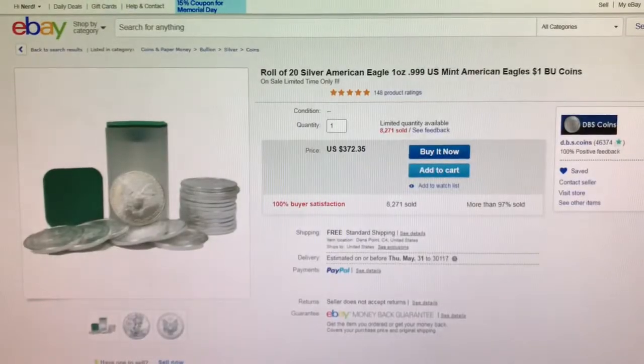Next is from DBS Coins on eBay. This is a tube of 20 random year American Silver Eagles for only $2 per coin over spot. It does say on sale for a limited time.